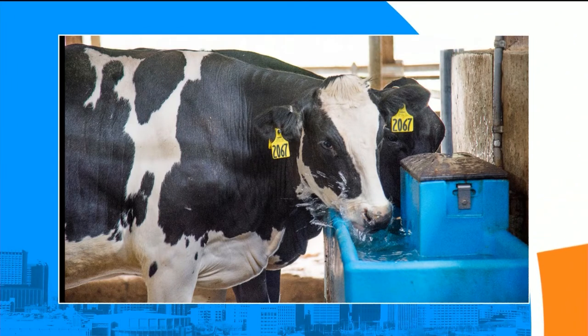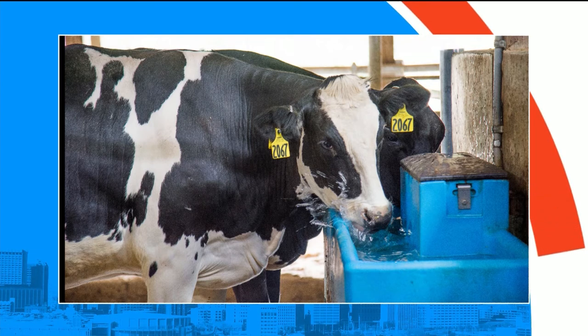Does that cow have a name? All of our cows have names. They also have ear tags with numbers so that we can keep track of every single thing that cow does.